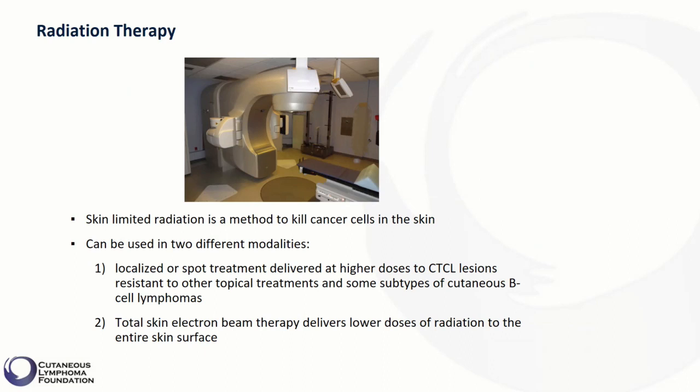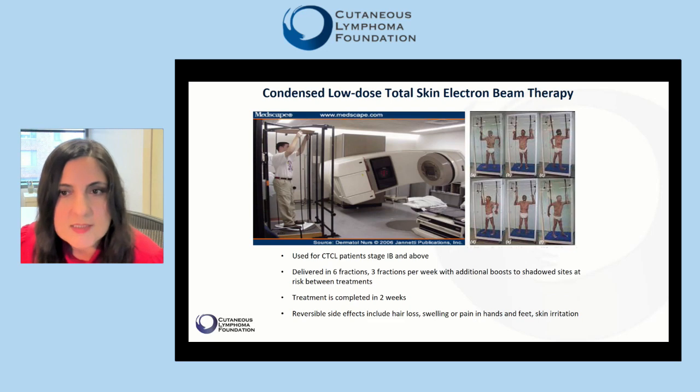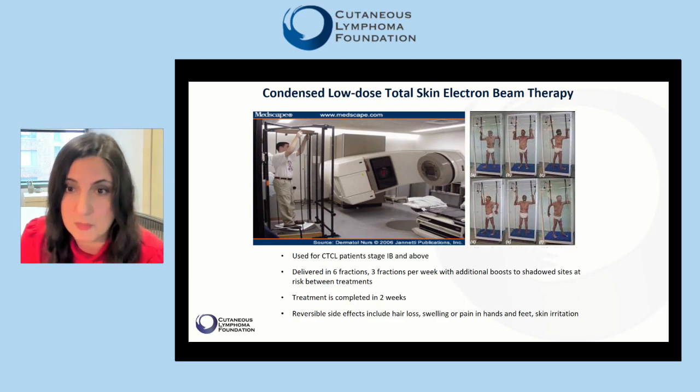Total skin electron beam therapy delivers low doses of radiation to the entire skin surface. Condensed low-dose total skin electron beam therapy is a type of treatment that usually provides quick relief to those CTCL patients with large body surface area involvement, stage 1B and above.